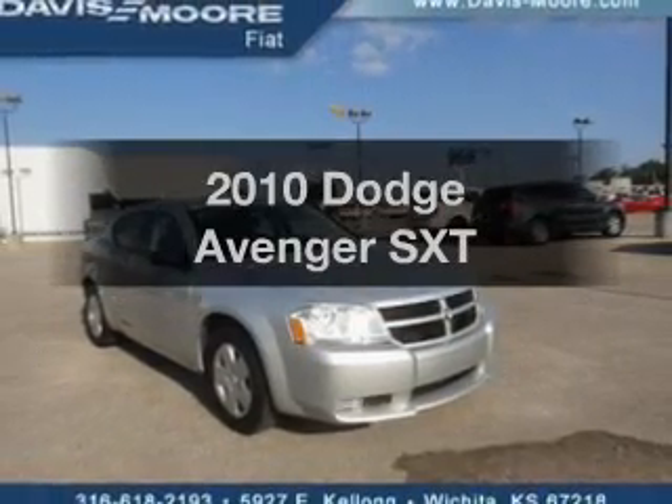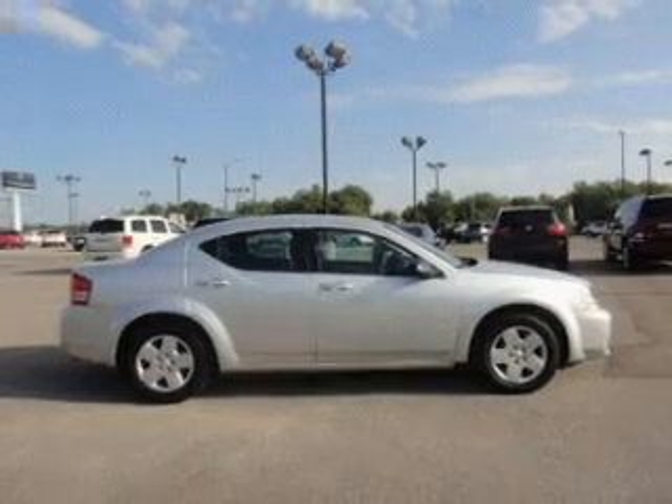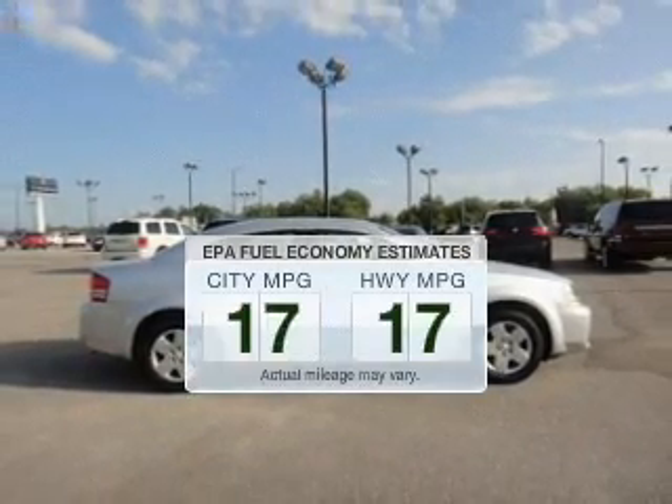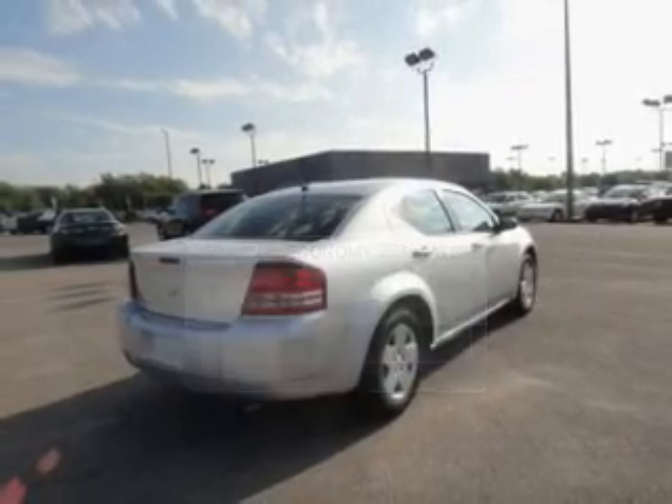Introducing the 2010 Dodge Avenger. If you're looking for an automobile with great attributes, look no further. Low emissions and the good fuel economy offered in this vehicle are important to you and to the environment.